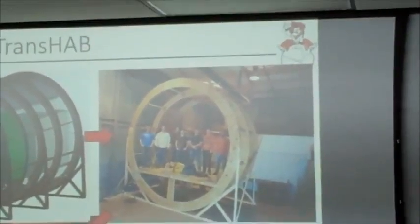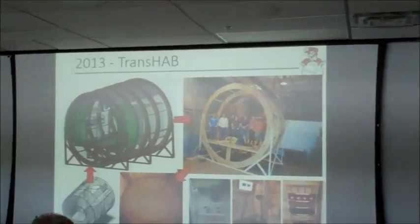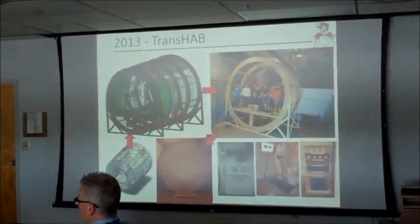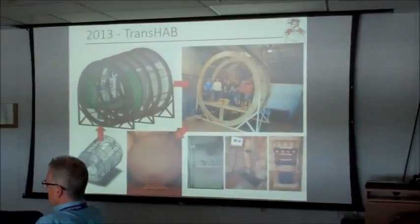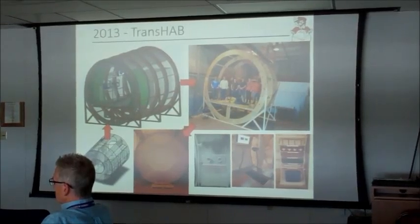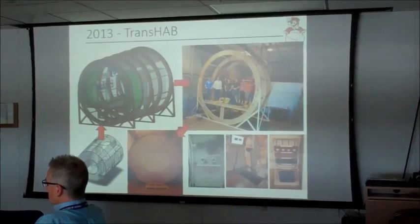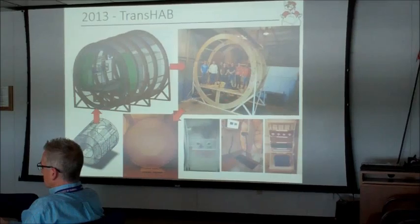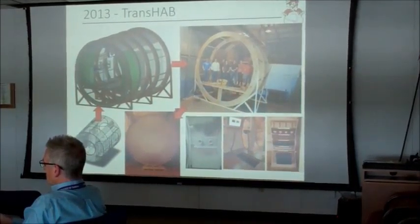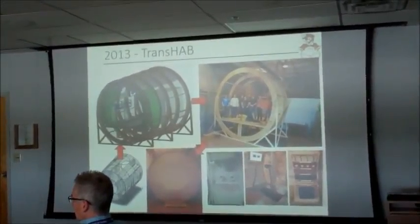The TransHab is based around the MPLM — we use the basic MPLM structure to construct this system. You can see it going from concept to space-rated concept, and every year we work on a space-rated design, then work directly to develop the earth analog. There's the earth analog module, the construction phase, and the final analog itself. That year we had different aspects including a working aeroponic section, an exercise section, and various other living habitat areas.